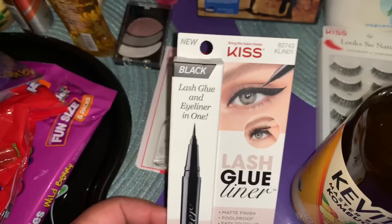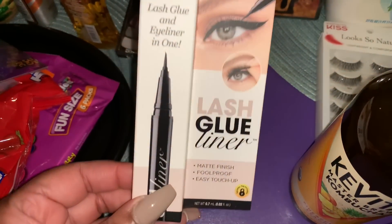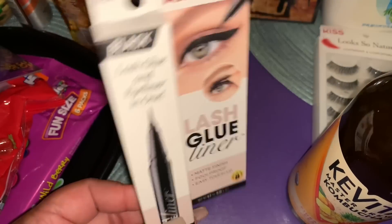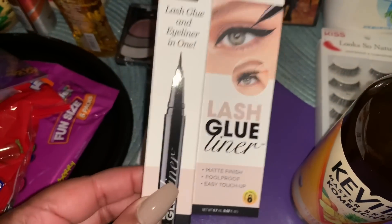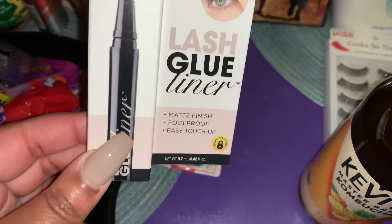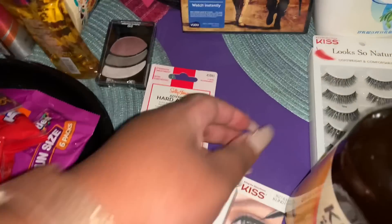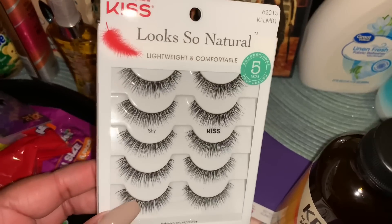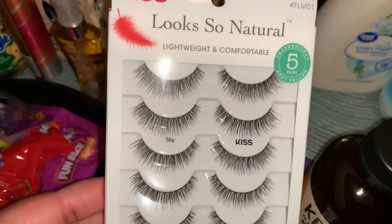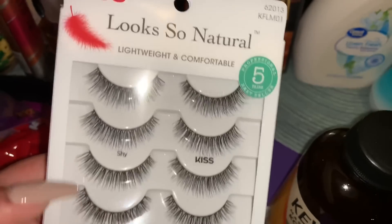We also got Sally Hansen Advanced Hard-As-Nails clear top coat to strengthen nails. I picked up Kiss black lash glue and eyeliner in one — since I've never worn fake lashes, this eyeliner-form applicator seemed easier. It has a matte finish. I also got Kiss lashes in 'Shy' — natural, lightweight, comfortable. You get five pairs.